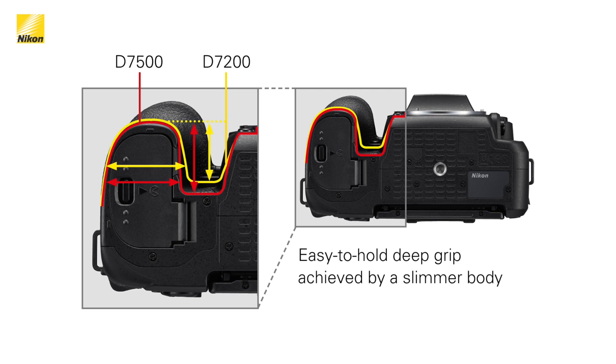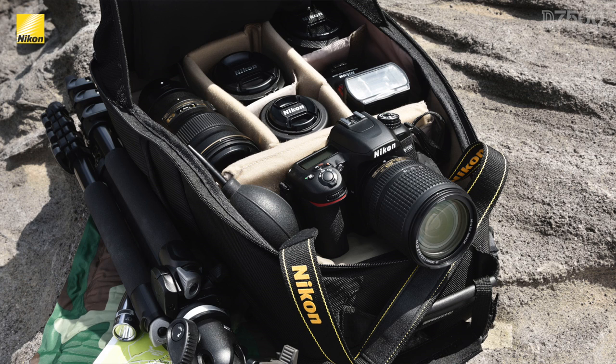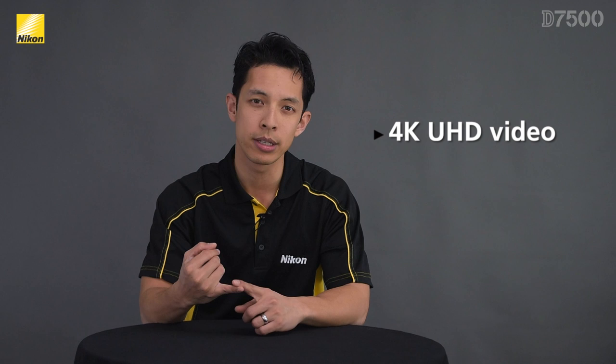When you first look at the D7500, it may seem like just a smaller version of the D7200, but it actually shares many more features with the higher-end D500. Since all three cameras will be current in Nikon's lineup, you have to ask yourself which will work best for your needs. The D7500 is going to hit the sweet spot for many people thanks to its 4K UHD video capabilities, fast autofocus response time, and 8 frames per second continuous shooting. If you want to find out more information on the D7500, please check out Nikon.ca. We'll see you next time.